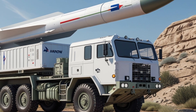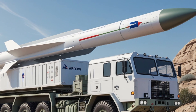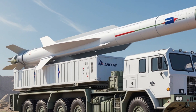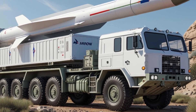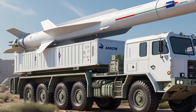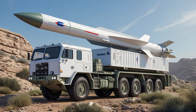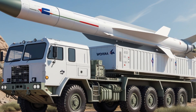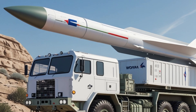The missile is designed with a hit-to-kill mechanism. Unlike missiles that explode near the target to damage it, ARROW-3 uses direct collision at extremely high speed to destroy the enemy missile. This makes the system highly precise and effective. It uses a two-stage solid-fuel rocket motor and a special kill vehicle that separates in space and guides itself toward the target using an advanced seeker.